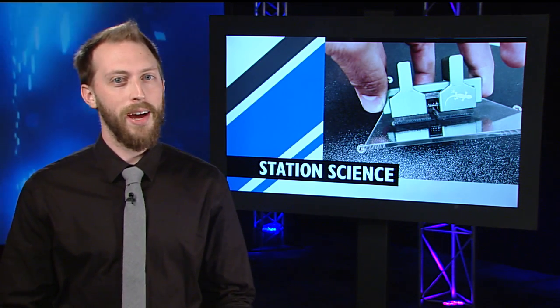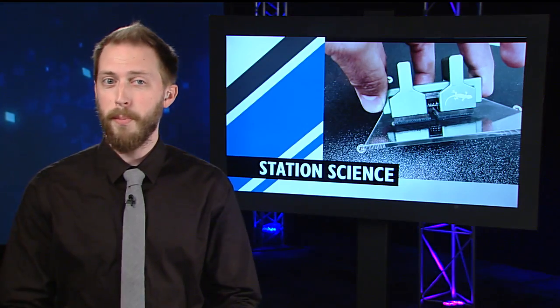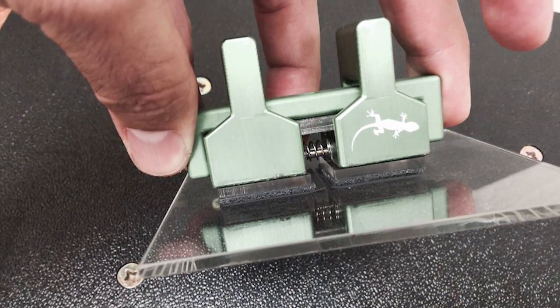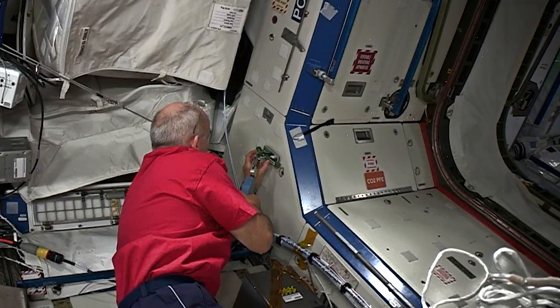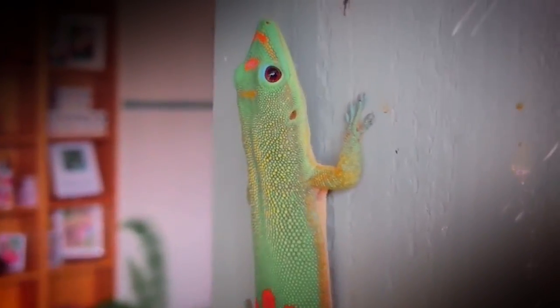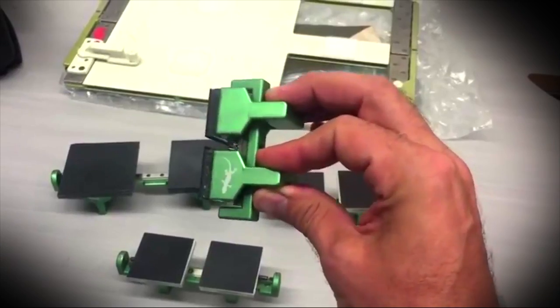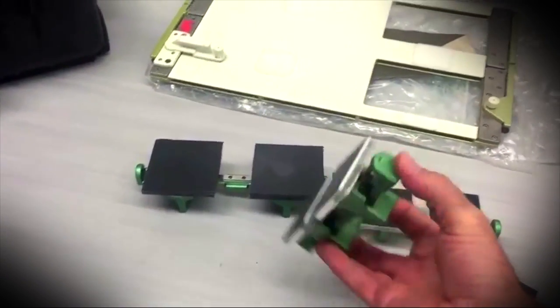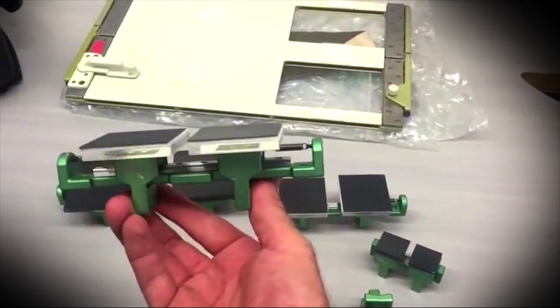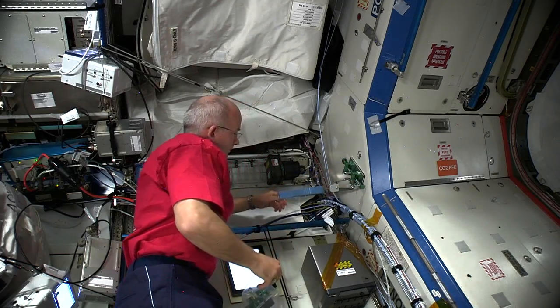It can be tough to hold onto everything in space, so one new device is looking for a solution from Mother Nature. The Gecko Gripper Investigation is testing a new tool that uses a gecko adhesive to stick to items on command. Geckos have special hairs on their feet that let them stick to surfaces without that stickiness wearing off with repeated use. This new technology could enable capabilities like robotic crawlers walking across spacecraft exteriors, grippers for astronauts to catch and release objects, and reusable sensor mounts that can work on any surface.